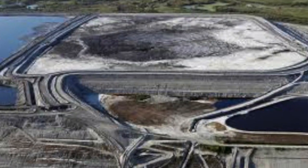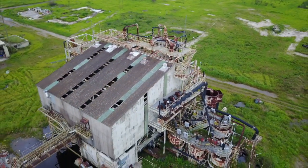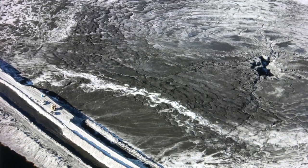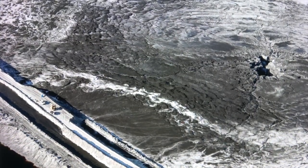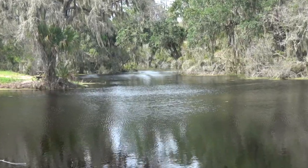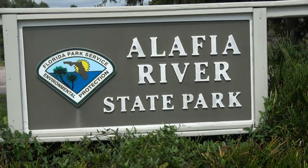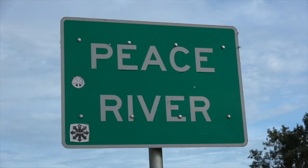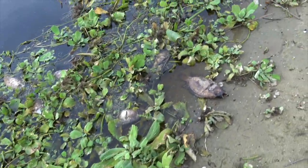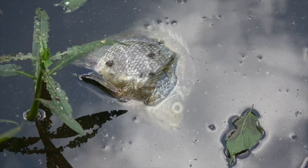Every once in a while, a massive sinkhole will open up right under one of these ponds and drain all the water right into the Floridan Aquifer. In June of 1994, IMC's New Wales facility had a sinkhole in one of their retention ponds and 80 million gallons of radioactive water went straight into the aquifer. In 1997, the Mulberry phosphate plant spilled 56 million gallons of radioactive water right into the Alafia River, a tributary to the Peace River. For 42 miles, it was a complete dead zone — every living creature in that beautiful river had been wiped out.